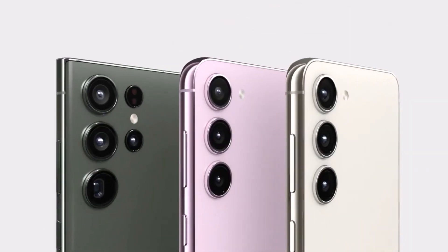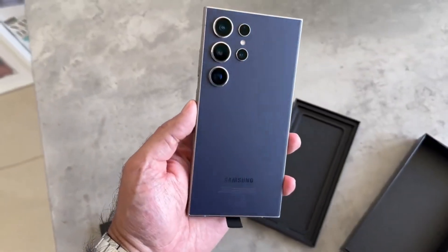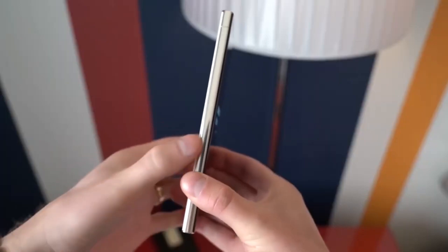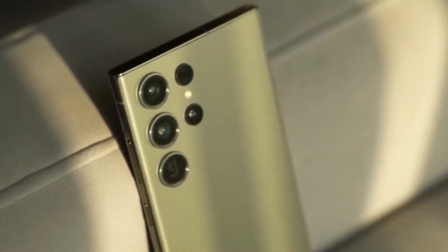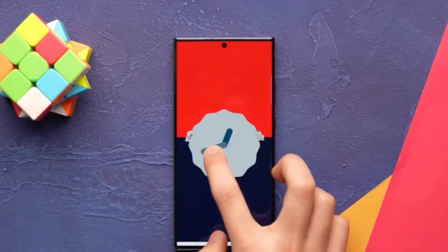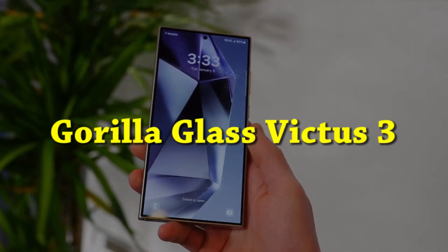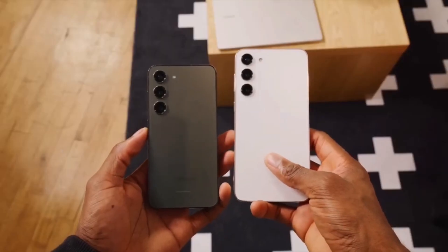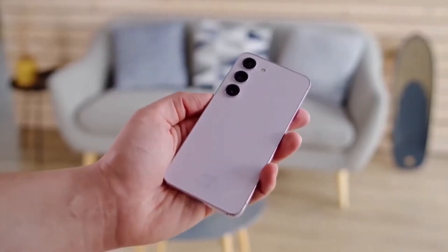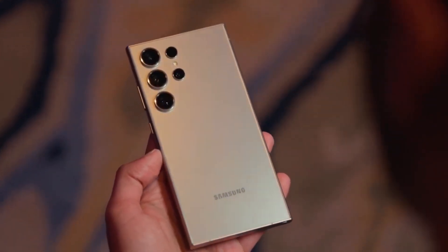Examining the design aspects of both the Galaxy S23 Ultra and the S24 Ultra, we observed similarities in size. However, the S24 Ultra introduces notable changes, featuring a titanium frame and a flat screen, departing from the S23 Ultra's aluminum frame and slightly curved display. Despite being nearly identical in weight — the S23 Ultra at 234 grams and the S24 Ultra at a slightly lighter 233 grams — the latter employs Gorilla Glass Victus III for enhanced protection against scratches and drops. Both phones maintain water and dust resistance with an IP68 rating, and the S24 Ultra's titanium frame potentially makes it more durable in handling tough drops, retaining Samsung's classic Note-style design.